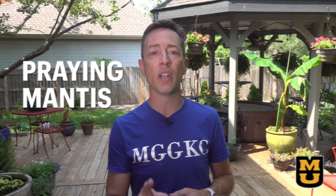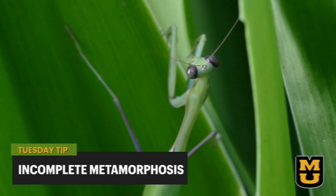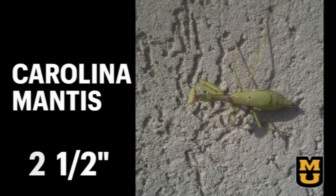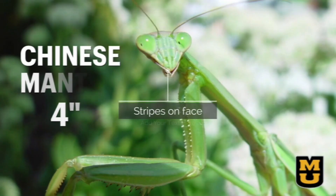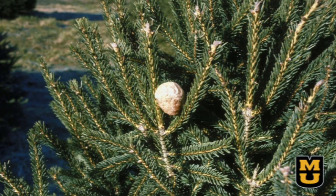Praying mantis are another easily identified beneficial. Here in Missouri there are two common types. They are aggressive eaters, generally eating any bug they can catch — even other beneficial insects — but they are still important beneficial predators. Praying mantis undergo incomplete metamorphosis, with hatching larvae looking much like the adults. The Carolina mantis is native, about two and a half inches long. The Chinese mantis is up to four inches long, identified by vertical stripes on its face. Many people destroy the Chinese mantis egg cases to help preserve the native Carolina mantis. Here are the egg sacs of the common mantis.